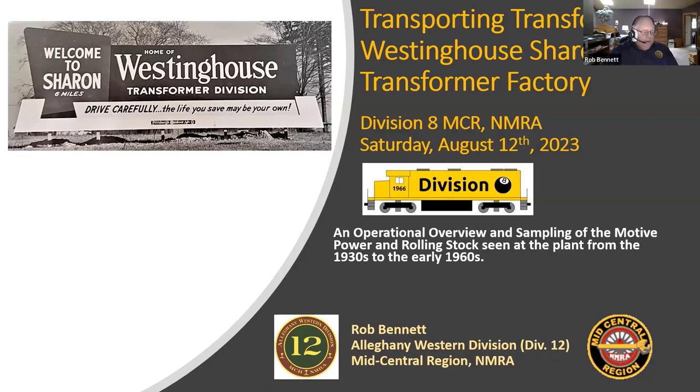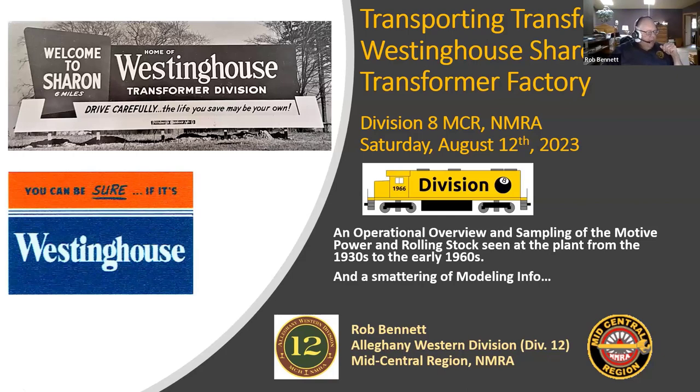What we're going to see today is an operational overview and a sampling of the motive power and rolling stock that you might have seen at the plant from the late 1930s into the early 1960s, with a little bit of modeling information at the end. I do have a handout that I'll be glad to email to anybody — you can put it on your Division 8 website if you wish. That is an actual logo from the 1950s from Westinghouse.